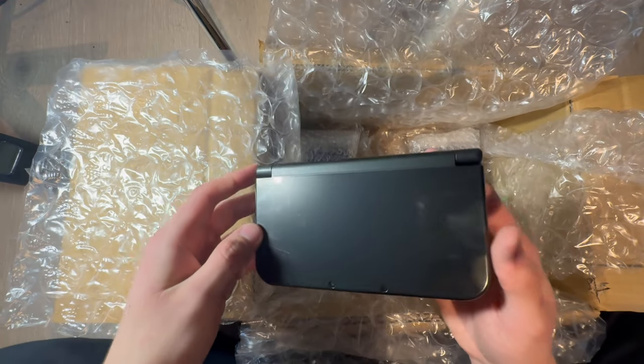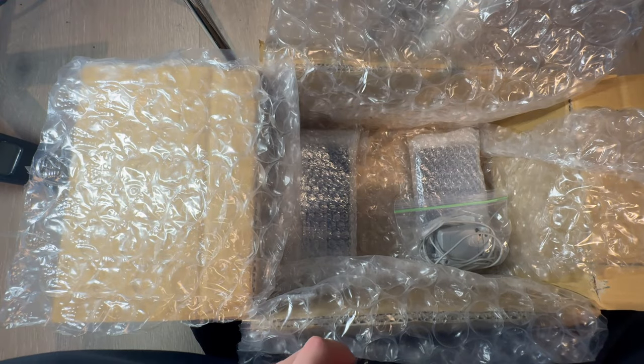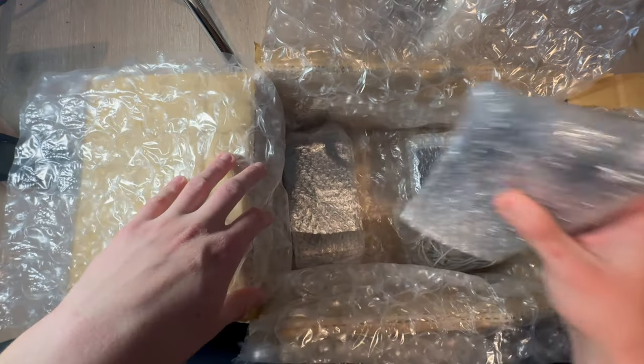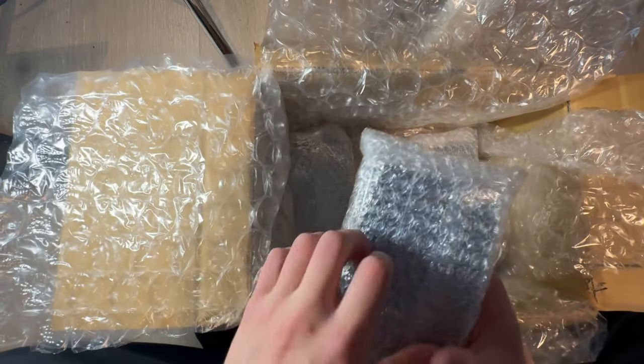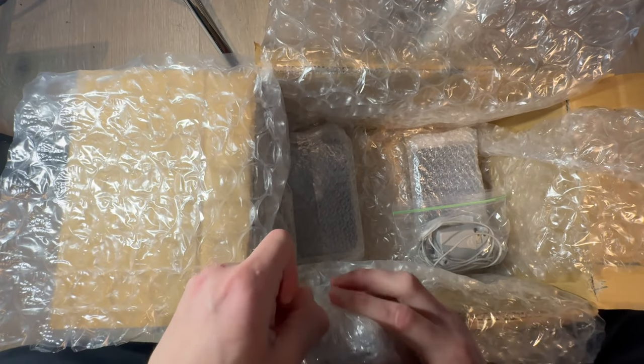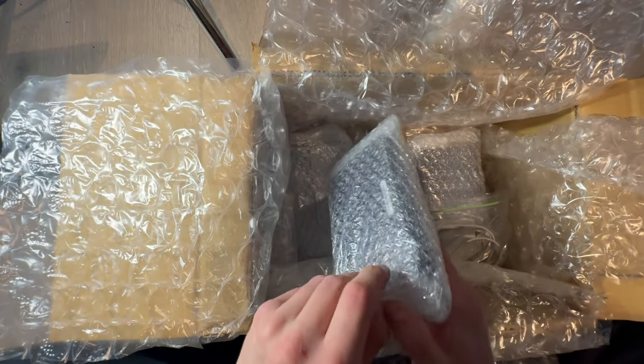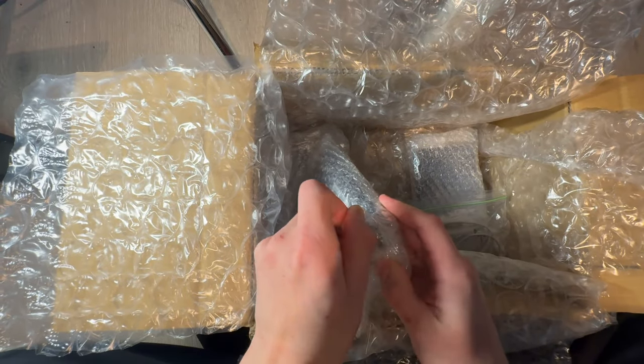Screens on this one look beautiful. Bottom — yeah, I'll have to change that. But a lot of New 3DS XLs in this one. As I said, there's going to be a lot of other different consoles on the next parcel, which I'm going to open in about a week.